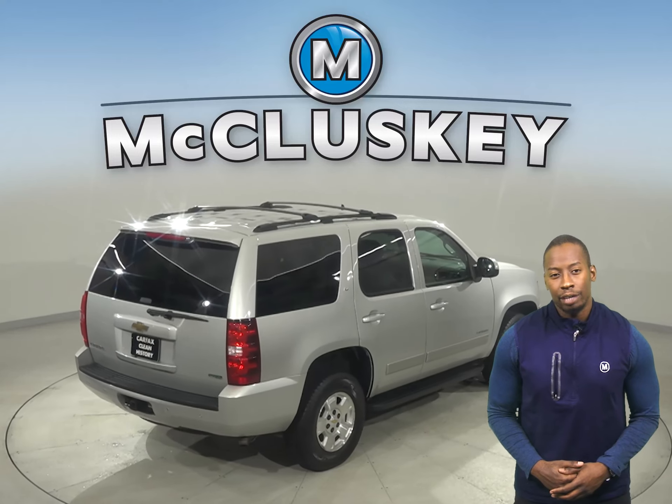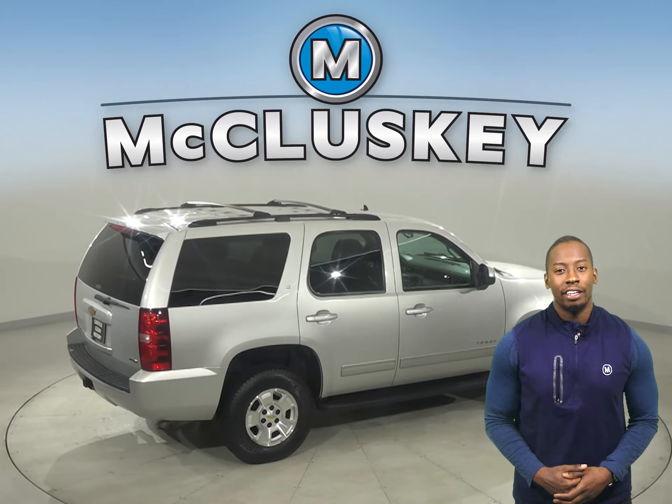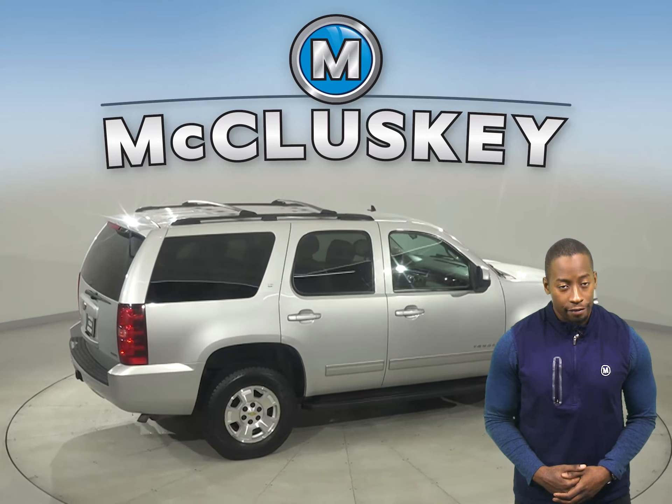This Chevrolet will be able to handle nearly any terrain with its four-wheel drive, ABS brakes, and traction control. Plus, this Tahoe also has access to OnStar in the event of any emergency should you need it.